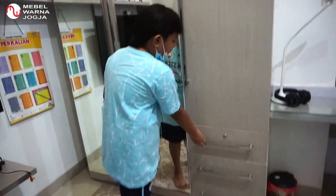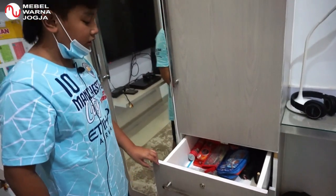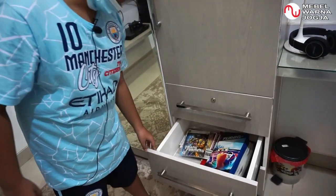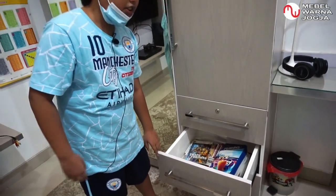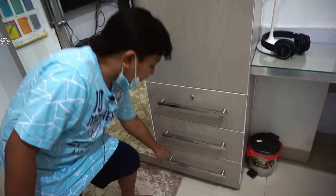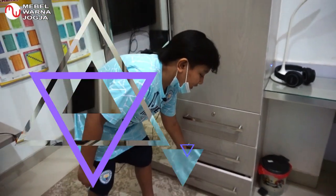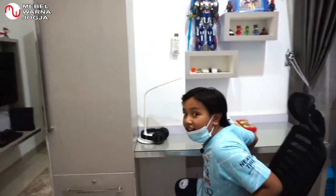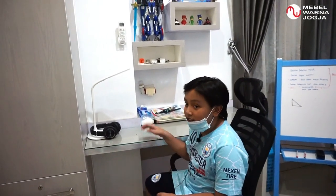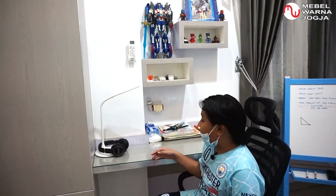Di sini ada laci tempat saya biasa menyimpan alat tulis atau semacamnya, atau gunting. Dan di sini tempat saya menyimpan DVD atau kaset. Tempatnya masih belum digunakan. Dan di sini ada meja belajar saya, ya walaupun agak sedikit kotor, saya juga sering menggunakannya.